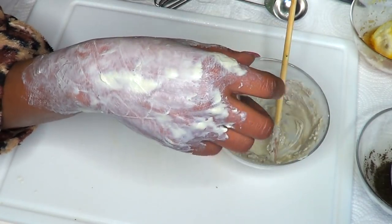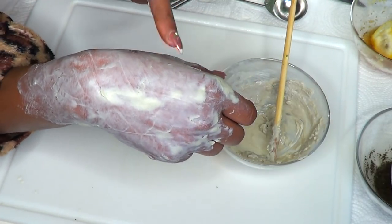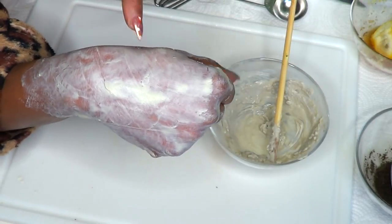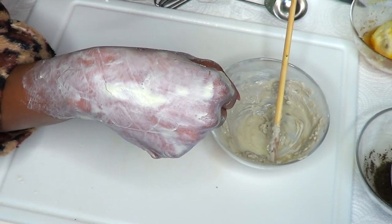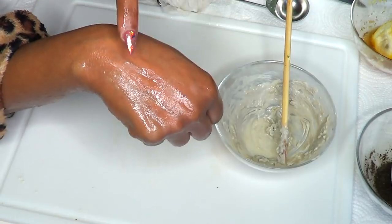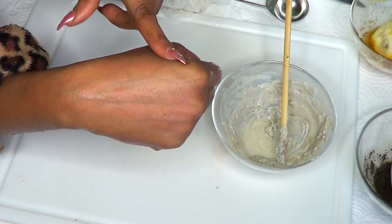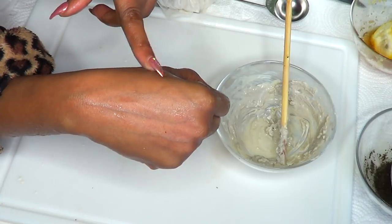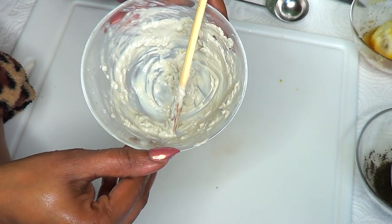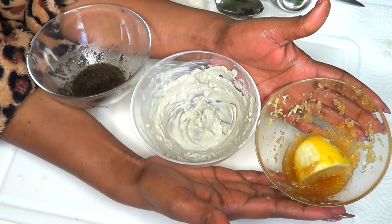Once you leave the fuller's earth mask on the skin for 30 minutes or more, it's going to dry completely and you'll really feel your skin tighten — that means it's tightening the skin and pulling out all the dirt from the pores. With continuous use it will shrink your pores in no time, and from the very first use you'll notice a great difference. Rinse off with warm water, and after drying, follow with your favorite moisturizer or oil blend. Use this twice a week, but as often as you can for best results.